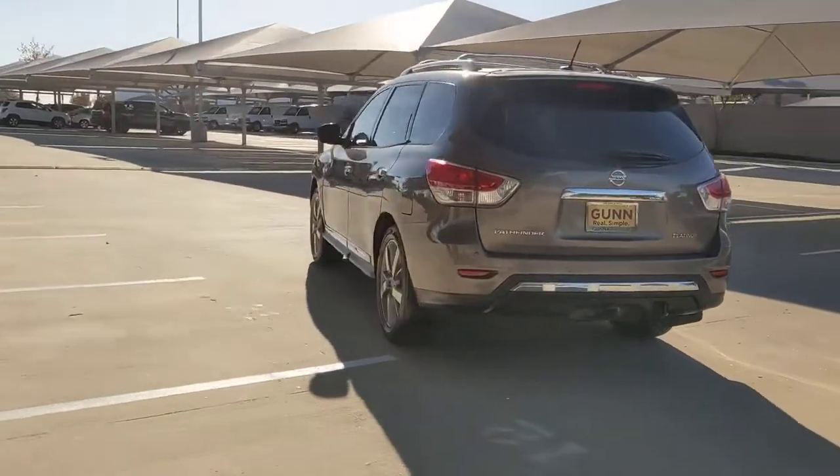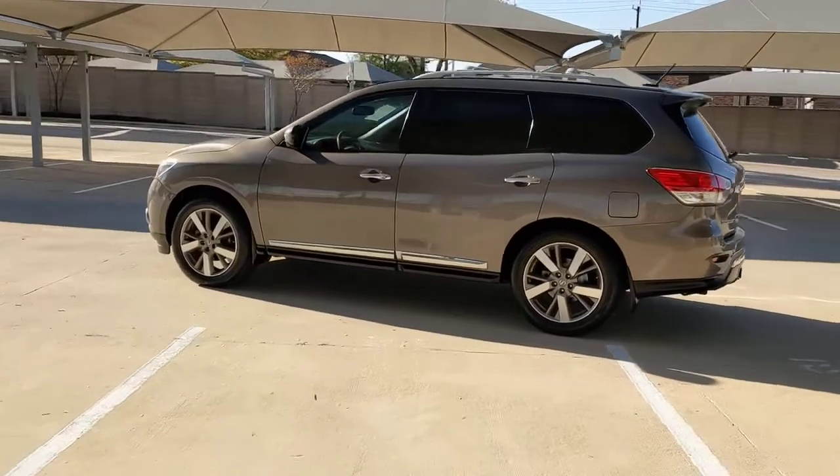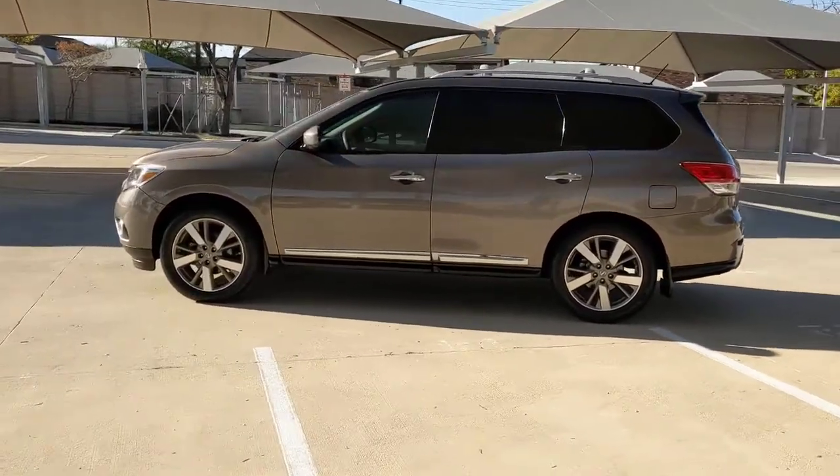This three-row SUV offers standard driver assist safety features, impressive towing ability, thoughtful family-focused amenities, and a smooth, quiet ride.